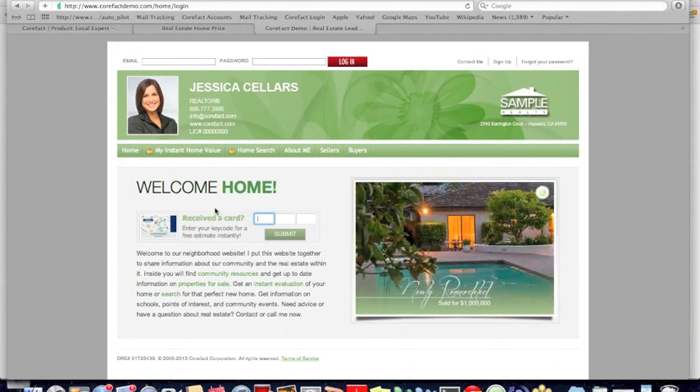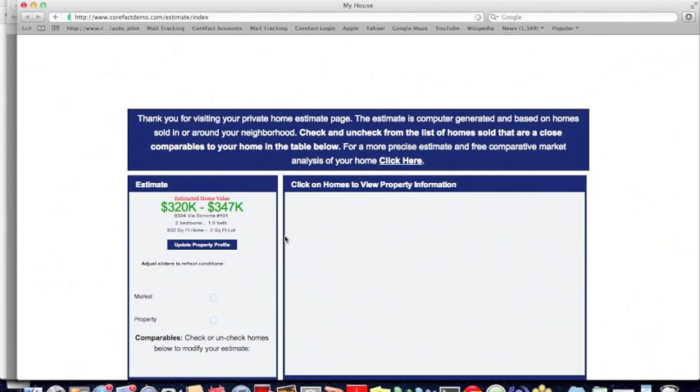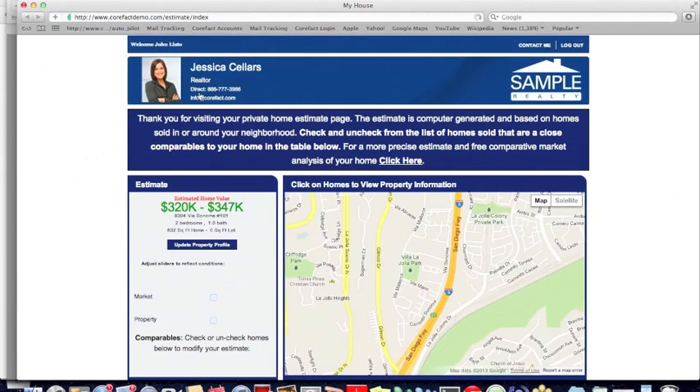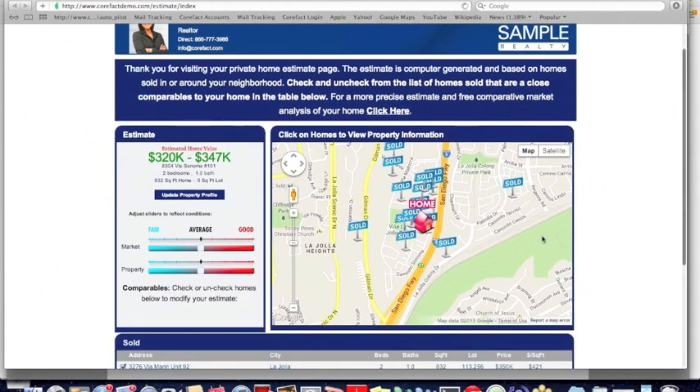Let's say they went to JessicaSellers.com — our demo account. They got their postcard, enter their code, hit submit, and they're taken to what we call a home estimate page. This page shows your contact information at the top, says 'welcome' with the person's name (captured because the code corresponds to the recipient), and then shows that map with sold signs and a home value range based on recent sales in the area.